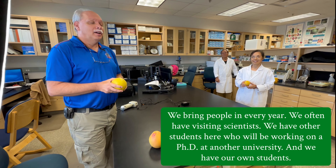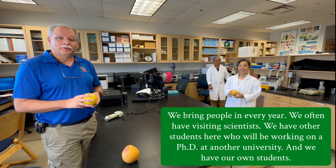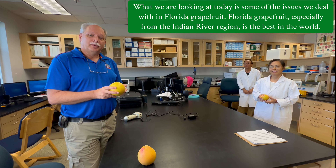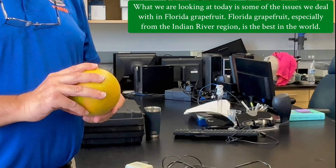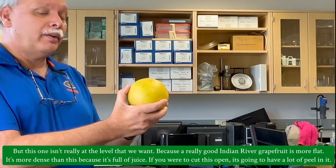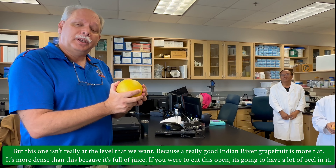Our program relies on a lot of people to make this happen. We have technicians and biological scientists, but we also have international students. This is Marish and Rachel from Haiti Earth University and from Brazil. They're here with us this year. We bring people in every year, we often have visiting scientists and students working on a PhD from other universities, as well as our own students here.